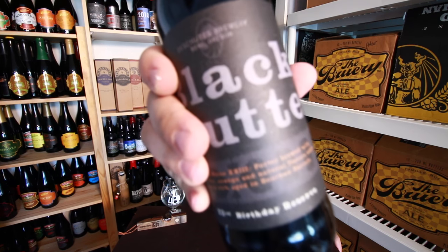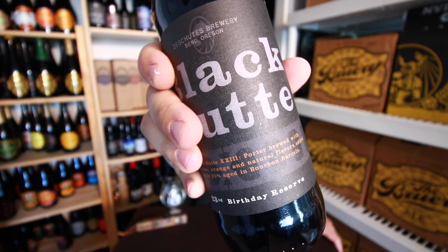Hey everyone, John here from 4Brewers and I'm back with another beer from my cellar. Today we are going to the northwest, to Deschutes to be exact, and we are drinking their Black Butte 23, their anniversary ale from 2011.